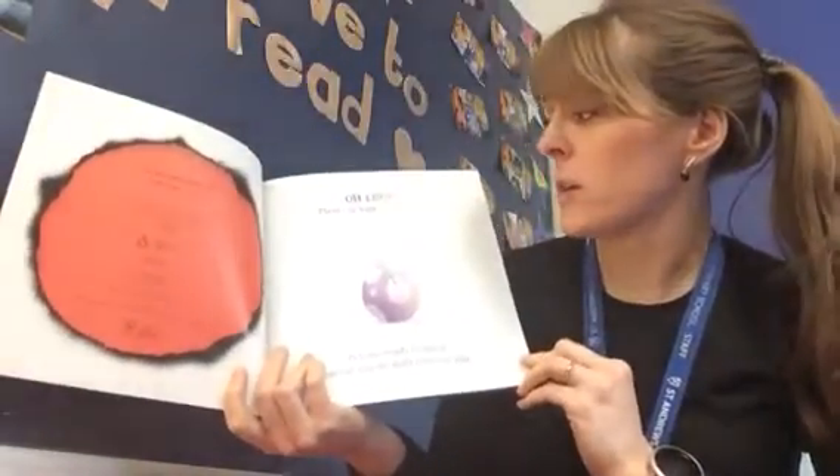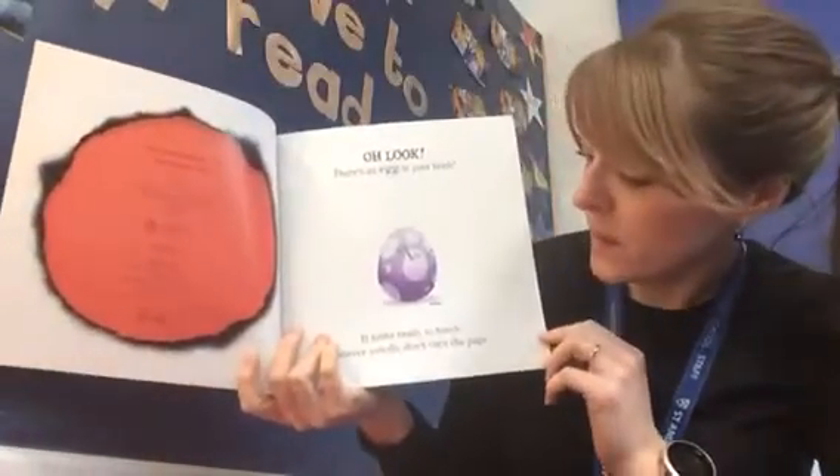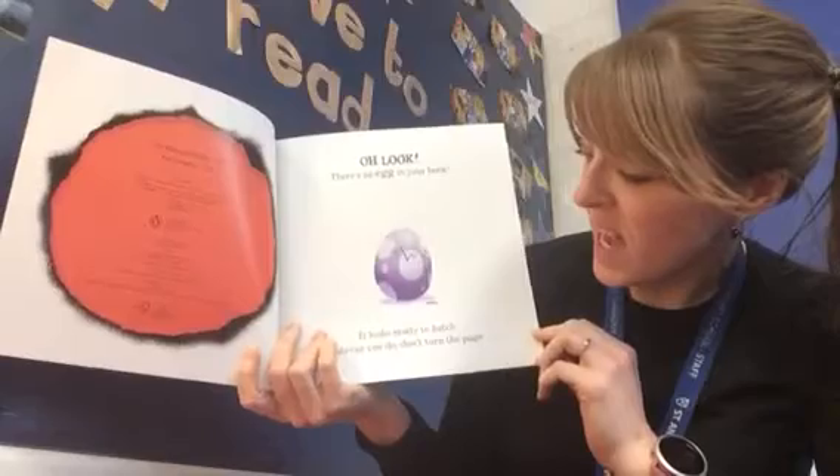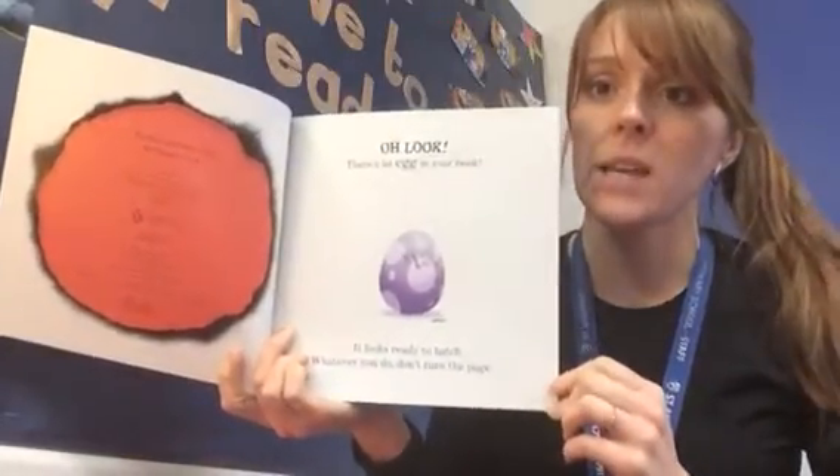Oh look, there's an egg in your book. It looks ready to hatch. Whatever you do, don't turn the page.